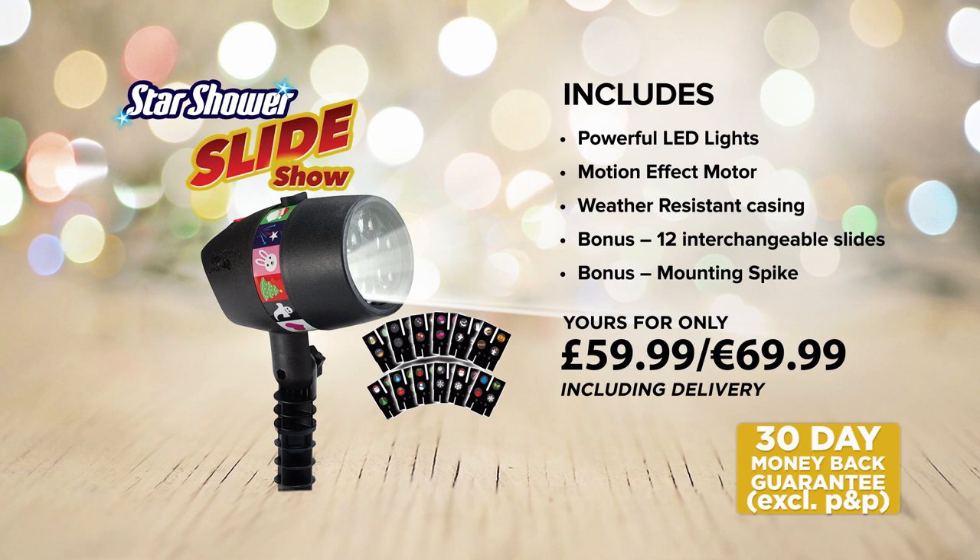We're so confident you'll love your Starshower Slideshow that if you're not completely satisfied, simply send it back, thanks to our 30-day money-back guarantee. Call or go online now and make your Christmas even more magical with Starshower Slideshow from JML.